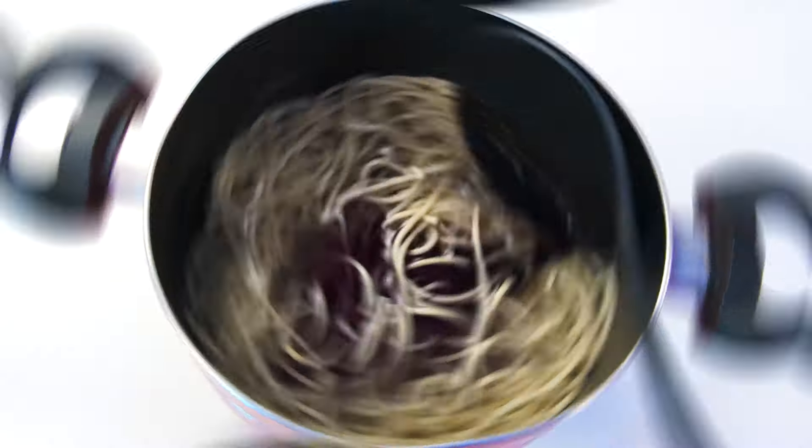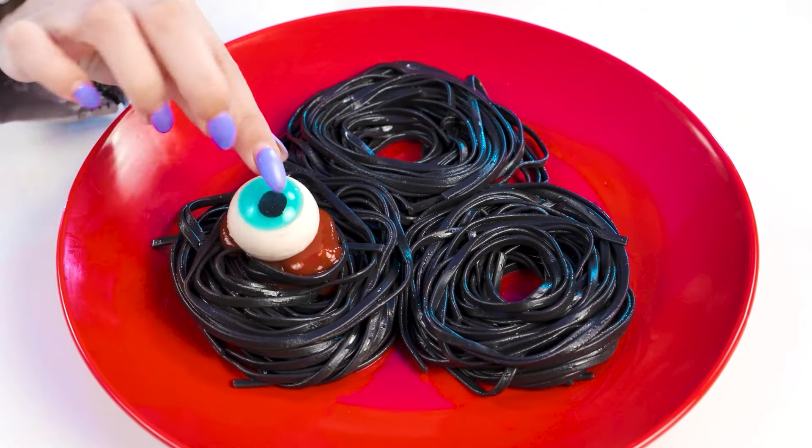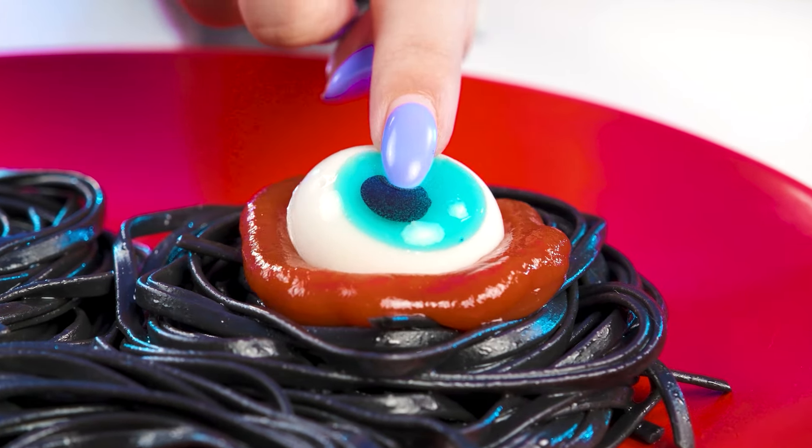If you add a little black dye, it will be perfect. I will also add ketchup — it will be in the role of blood. By the way, in addition, I will put marmalade eyes on top so it complements the composition.